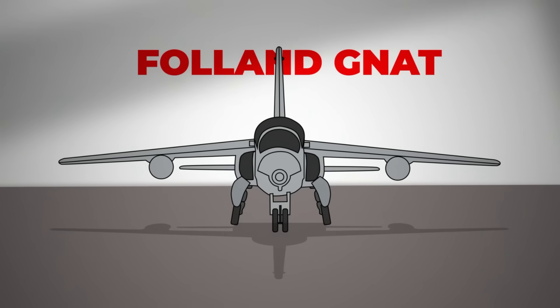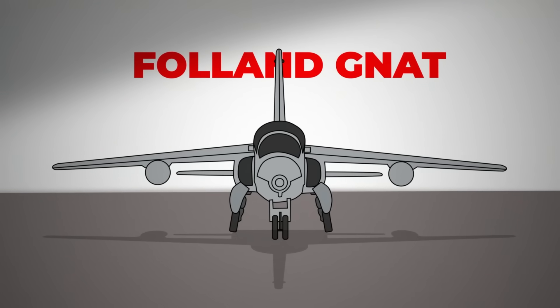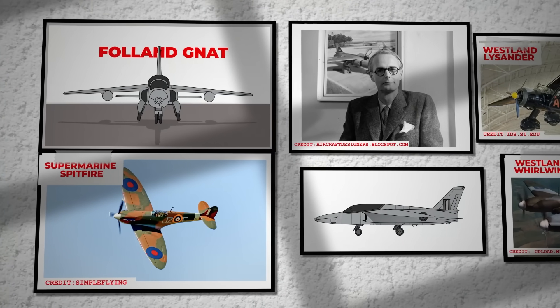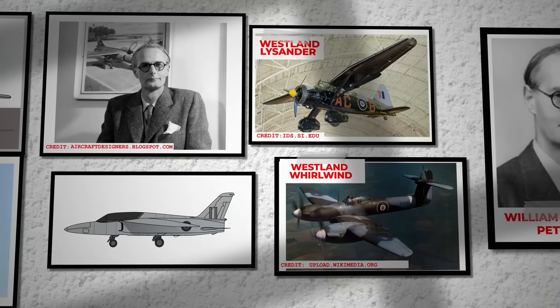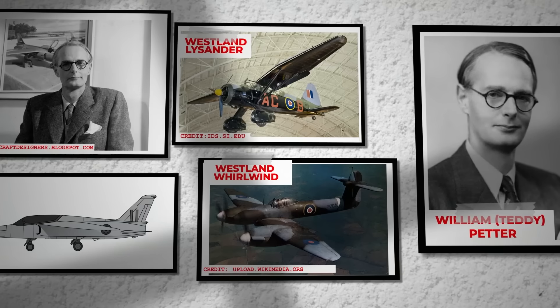The Gnat was aptly named, as it was smaller than almost any jet fighter — even smaller and lighter than the Spitfire, even when fully loaded. Conceived by the ingenious aircraft designer William Petter, his journey through the British aerospace industry was complicated, but his brilliance as a designer was undeniable.